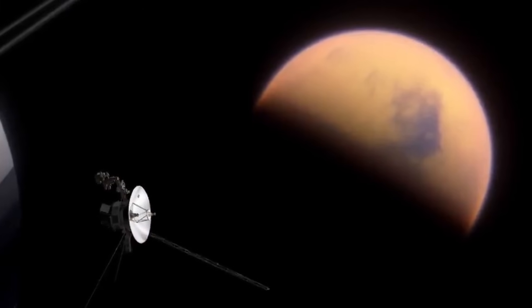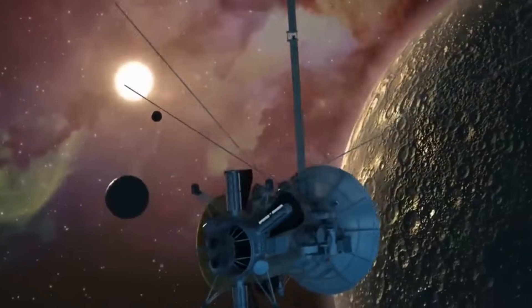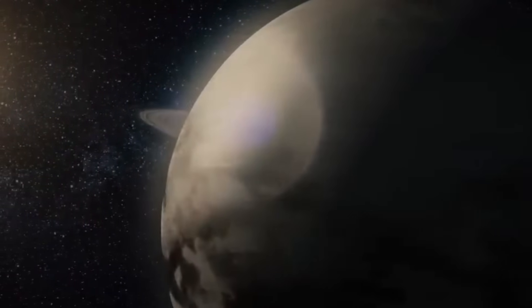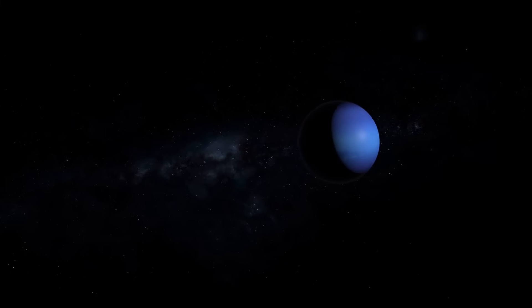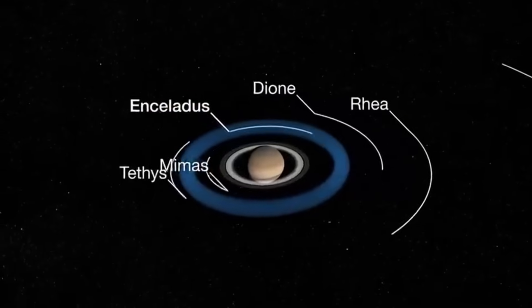Initially designed to last five years, the Voyager probes are the two longest operating spacecraft in history. Their exceptionally long lifespans mean that both spacecraft have provided additional insights about our solar system and beyond after achieving their preliminary goals of flying by Jupiter, Saturn, Uranus and Neptune decades ago. But their unexpectedly lengthy journeys have not been without challenges.